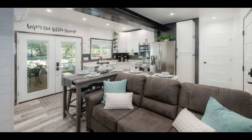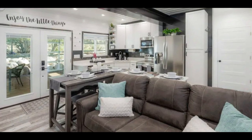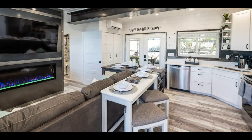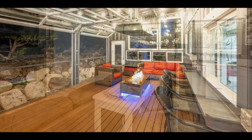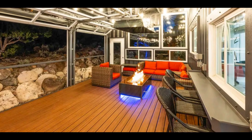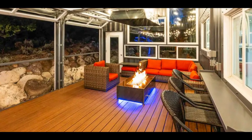The lounge space features a comfortable couch, a smart TV for your entertainment, and an impressive electric fireplace that brings the coziness for a perfect cold night. From the living room, double glass doors lead onto a covered deck, perfect for outdoor seating.